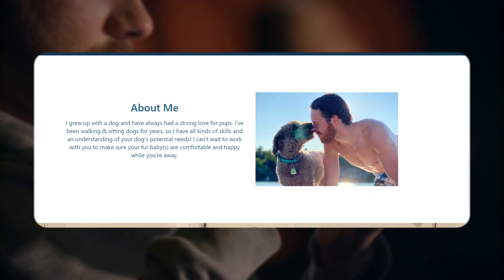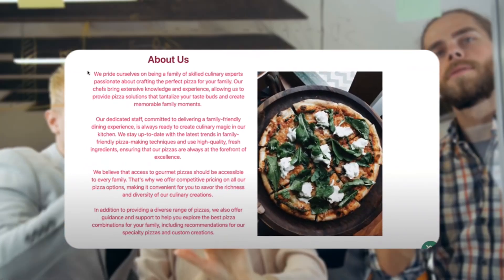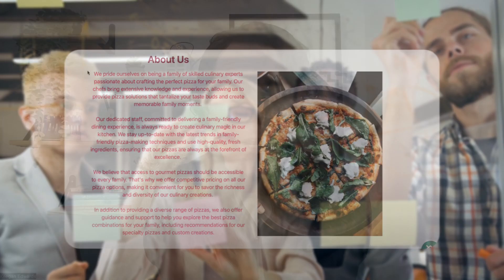Remember, people don't have long attention spans. Make sure there's an about section on your website — share your story, your mission, what you value, and what you do to build trust and connection. It doesn't have to be long, just cover your story and mission. People care about that before they hire you.